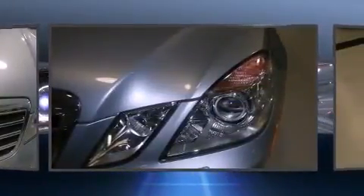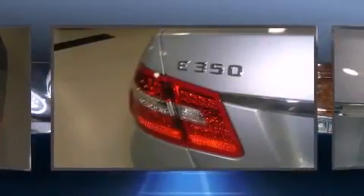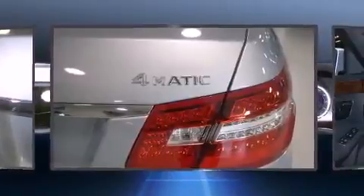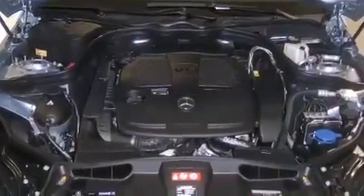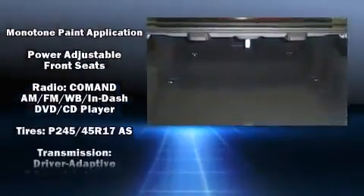Mercedes-Benz also prioritized safety and security by including dual front impact airbags with occupant sensing airbag, traction control, brake assist, anti-whiplash front head restraint, a security system, an emergency communication system, and 4-wheel disc brakes with ABS.